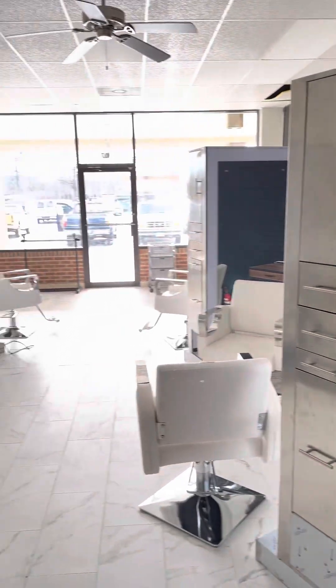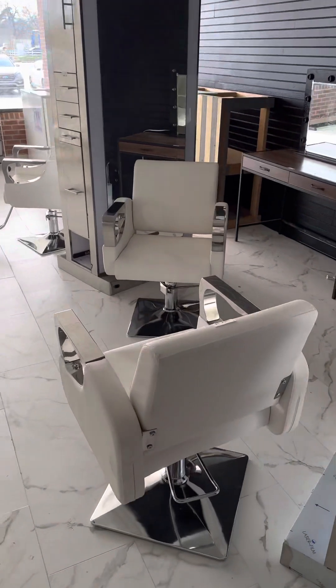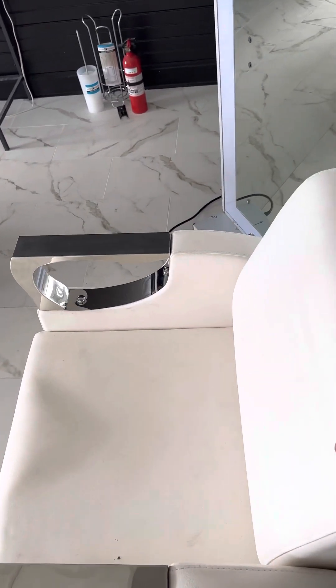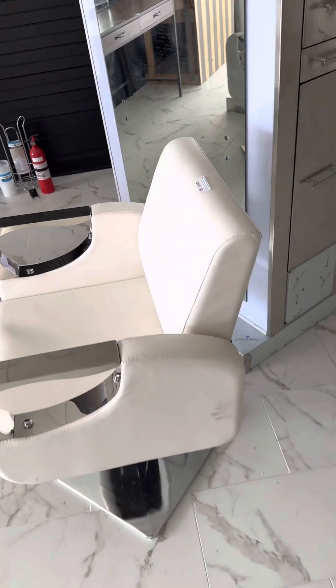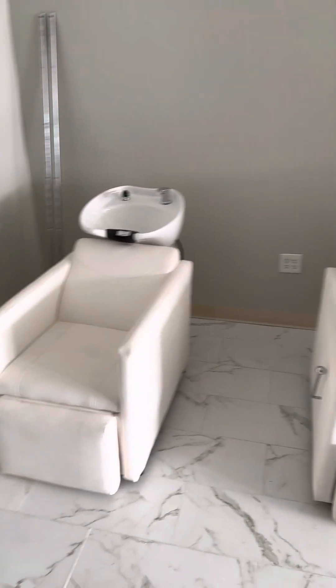All the screws and hardware are down here to mount your shelves, mirrors, and all that good stuff. Four barber stations and eight salon styling chairs — really nice, kind of a white leather, very modern, sleek style with chrome accents. They really pop. Everything in here looks really good, really clean. Have the matching hair wash stations as well.